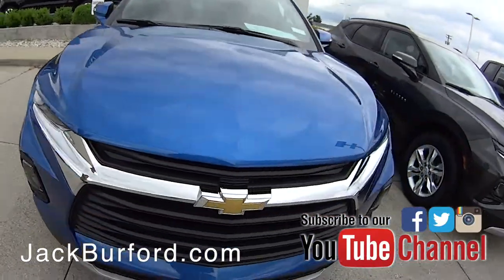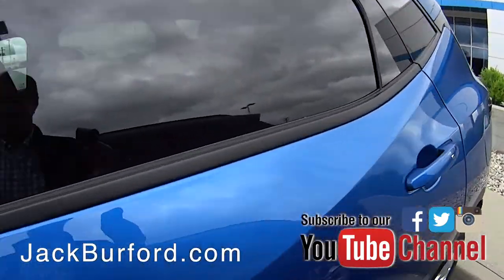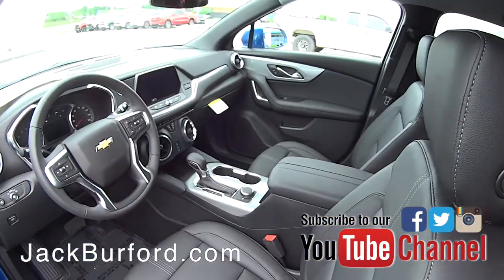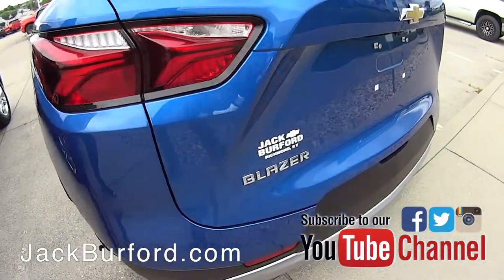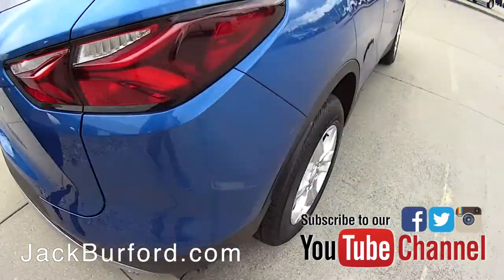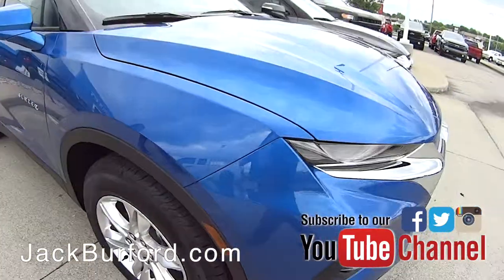We have this 2019 Chevy Blazer — it's our newest model, it's very sharp. It's a kinetic blue, front wheel drive, V6, with a jet black interior, dual zone climate control, which is really nice, and heated seats. It's $35,000 for this Blazer right here.